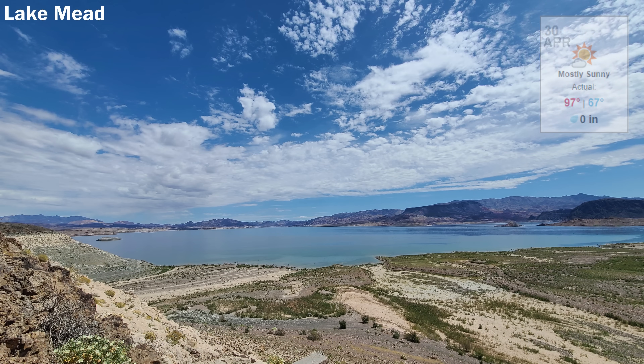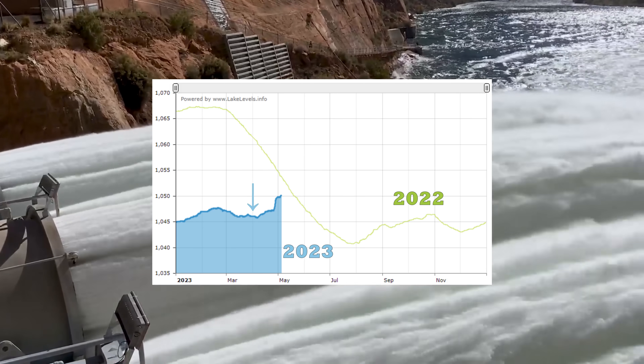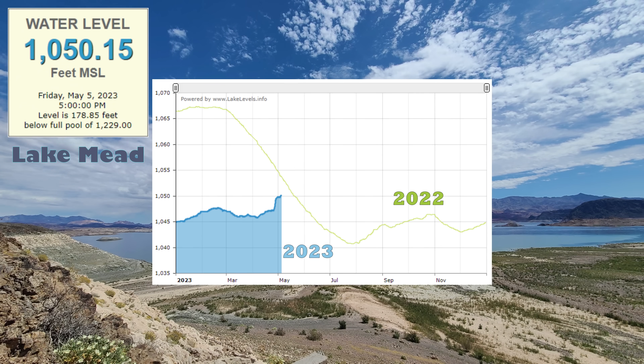Down at Lake Mead, we can now see the effects of the high-flow release experiment from last video. Looking at the graph, we have this noticeable bump in the level that looks especially out of place this time of year compared to previous years. Mead is now showing 1,050 feet above sea level, or 29% full, up over 3 feet from last month's update.